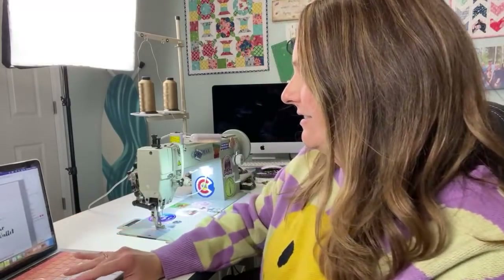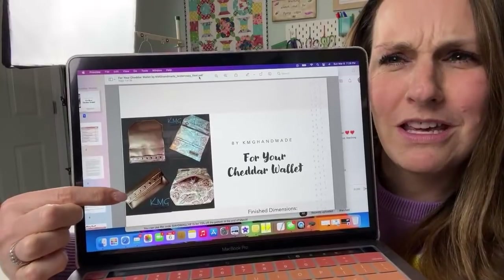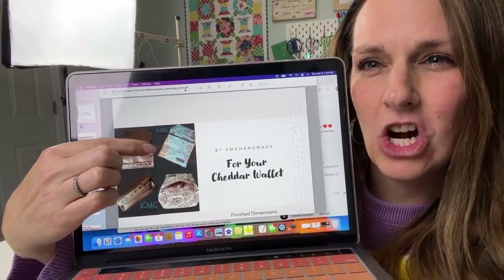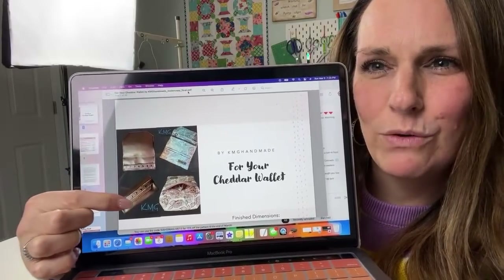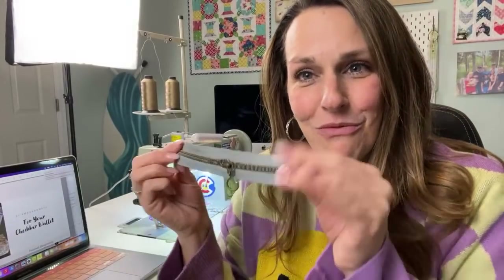Let me show you a picture of the wallet we're making. It's super cute - it folds out flat, has eight card slots, a zipper pocket, and folds into a cute little handheld wallet. Very minimal hardware - all you need is a zipper, that's it. It's a great scrap buster if you have fabric lying around.